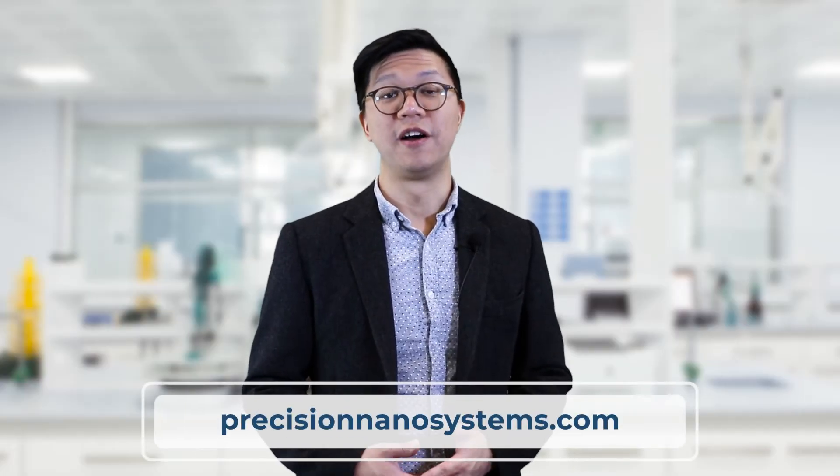For more information, visit us online at precisionnanosystems.com or speak to a scientific specialist.